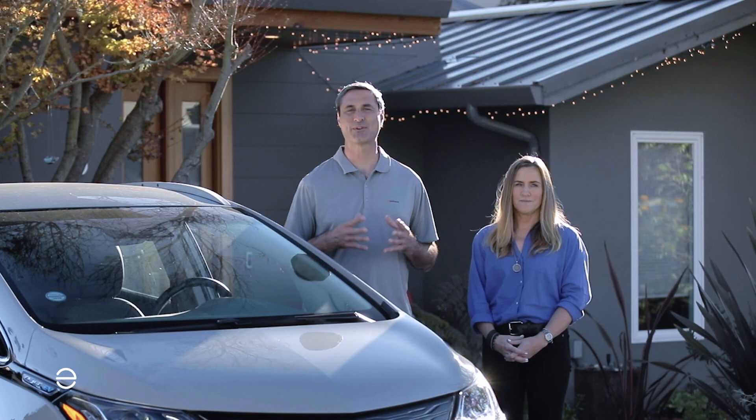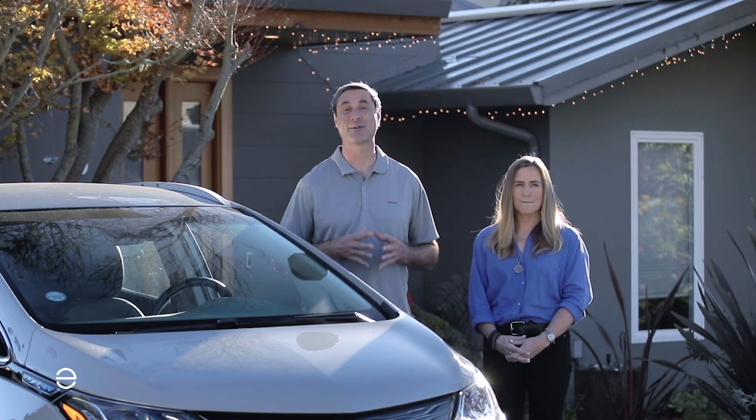We both work for Enphase Energy and we're here today to talk about some of the frequently asked questions that homeowners often have when they first start looking into getting solar and maybe battery storage.